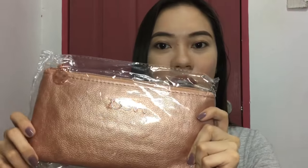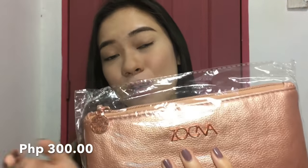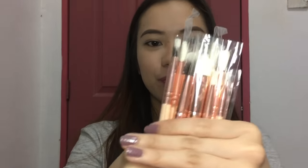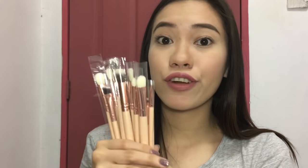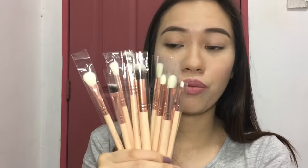Oh my gosh, I'm so excited about the makeup brushes! This is the Zouiva eye brush set. It comes with a pouch and 12 pieces of eyeshadow brushes. The quality of the pouch is great — it's a beautiful rose gold color and it's large, so it can be used as a kikay kit. I got this for 300 pesos, which already includes the pouch and all 12 eyeshadow brushes. Each brush is individually wrapped in plastic.